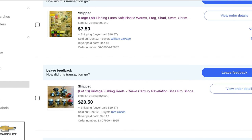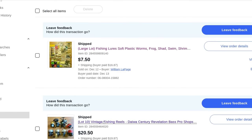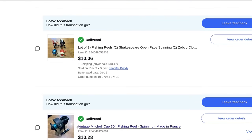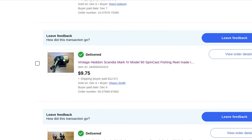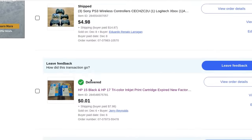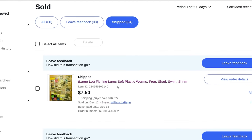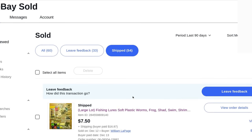A lot of 10 vintage fishing reels — a couple of them work, most have a problem. I described them really well. This is something that will sell instantly at auction — $20.50 plus $20 shipping. A lot of these reels are from the same era as the Mitchell and Head-On, like the 1960s. Another lot of fishing lures and soft plastic baits — $7.50 plus $16.87 shipping. And that wraps it up.